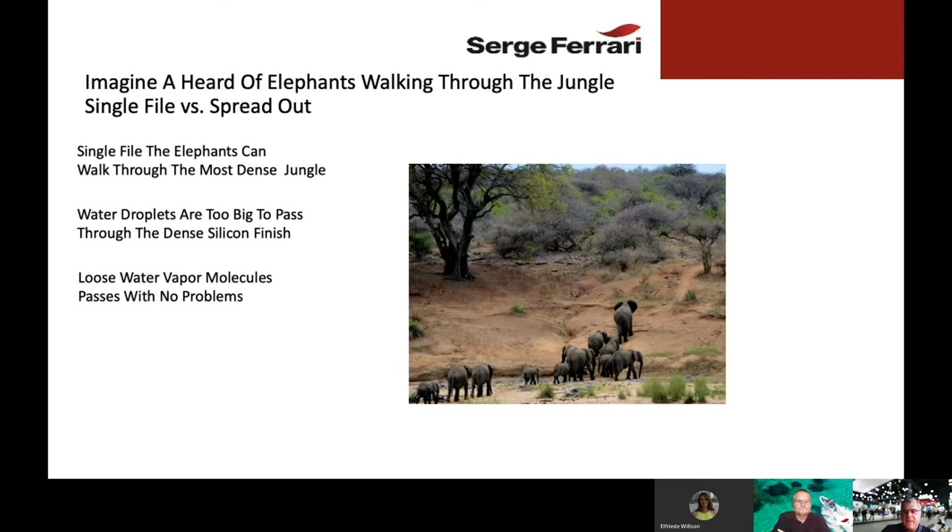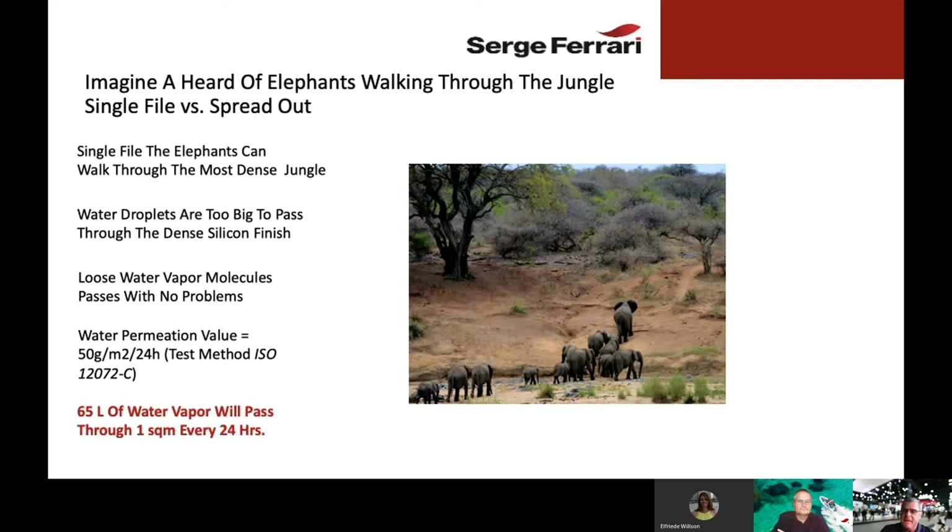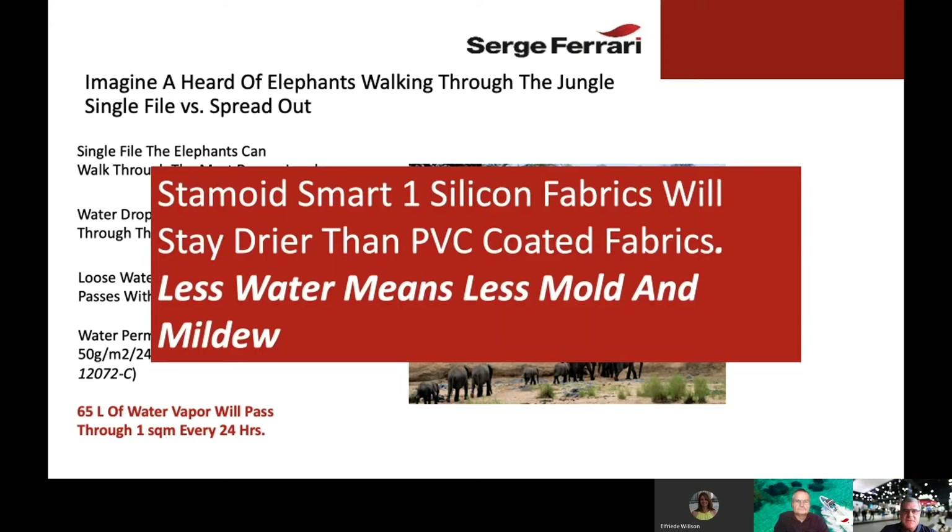Loose water vapor molecules pass through the fabric with absolutely no problem. We've actually done tests on this using ISO 12072-C. The water permeation value is 50 grams per square meter every 24 hours, meaning 65 liters of water vapor are able to pass through one square meter of Stamoid Smart fabric every 24 hours. Stamoid Smart One silicone coated fabrics will stay drier than PVC coated fabrics, which means less water, less mold, less mildew.